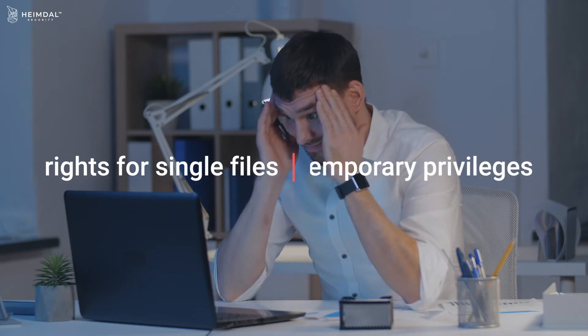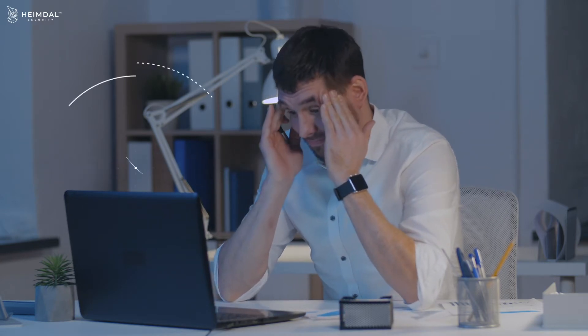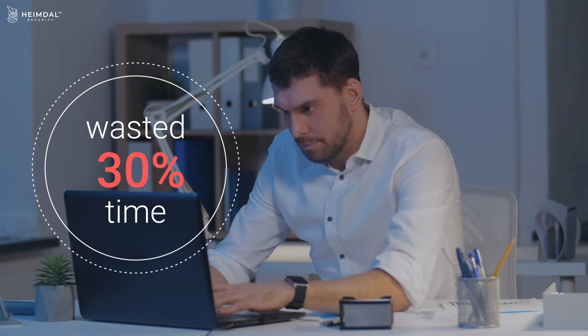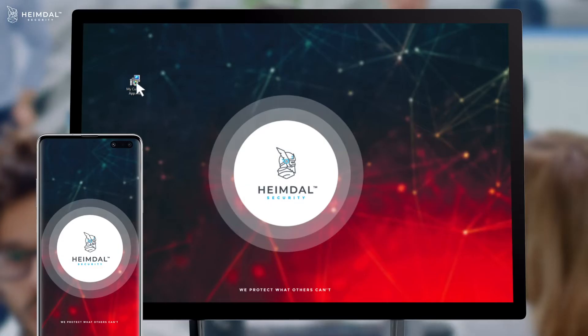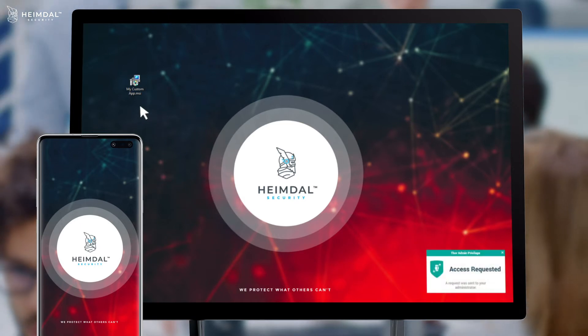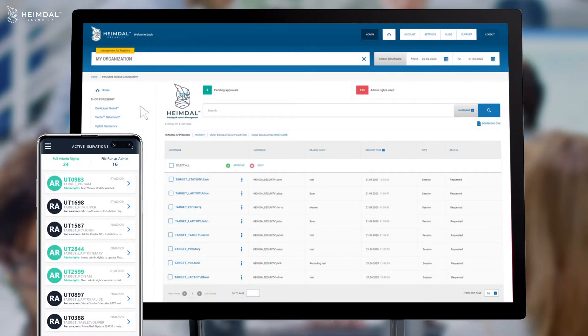To stay safe, organizations only grant users rights for single files or temporary privileges when needed. But without a PAM solution, your system administrators will waste over 30% of their time with manual escalations or installs. With Heimdall Privileged Access Management, admin rights requests can be approved or denied with just one click or mobile swipe.